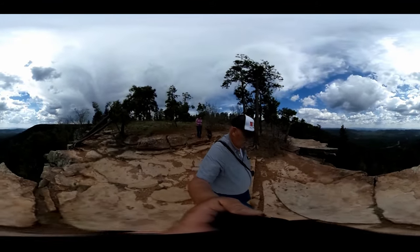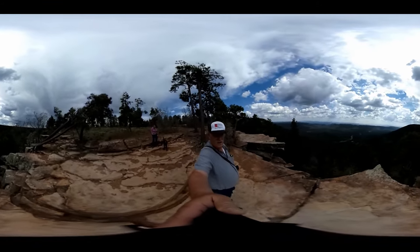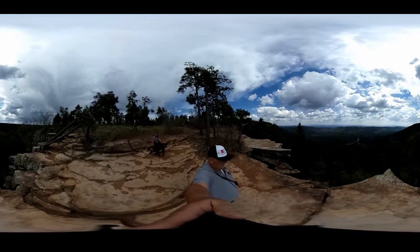Get out of here — and you've got some lots of hiking available.